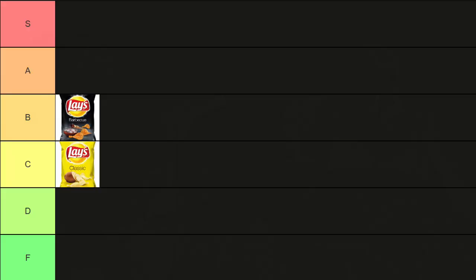One of us thinks they're an A, another is fine with top of B. These had a choke hold in high school.